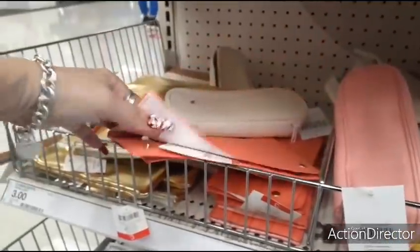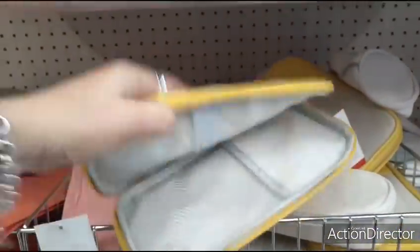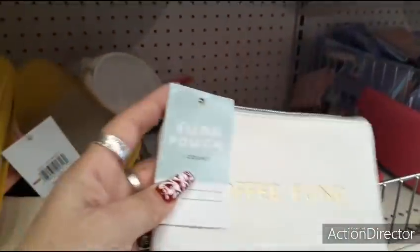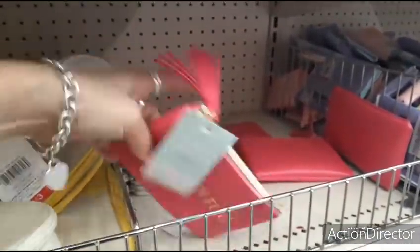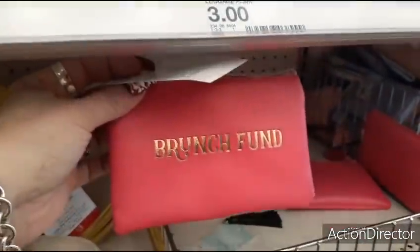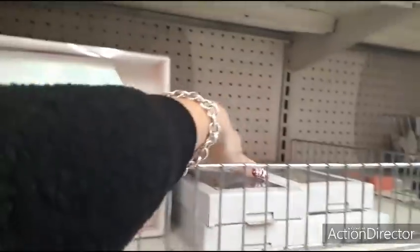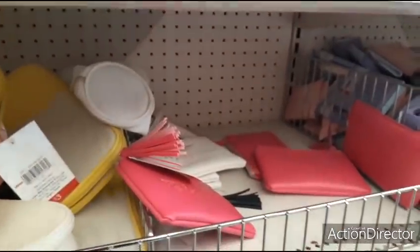They also have this for $3 — 'organized,' cute, with a little pencil. A fun little pouch; I'd use it for cords. They also have these little wallets — 'coffee fund,' $3. I'm going to go for the hot pink. 'Crystal doesn't do brunch because I don't eat that early.' Also 'vacation mode' and 'excess baggage' — $3.